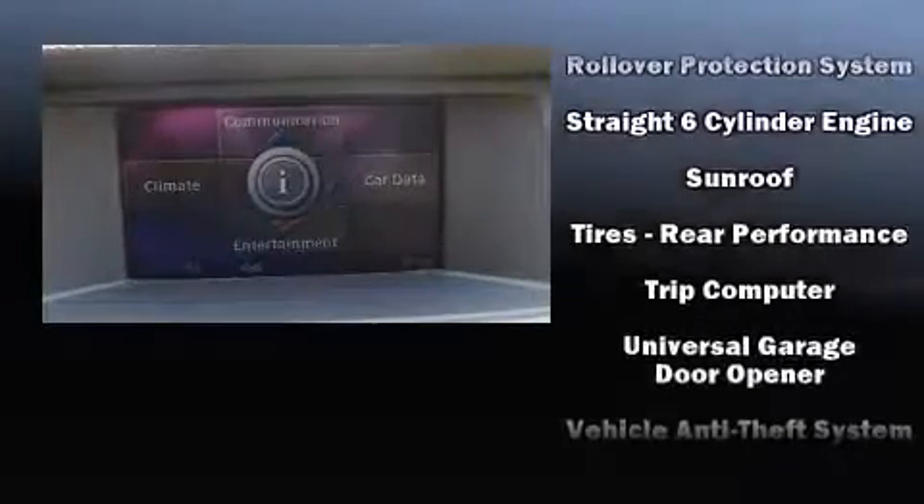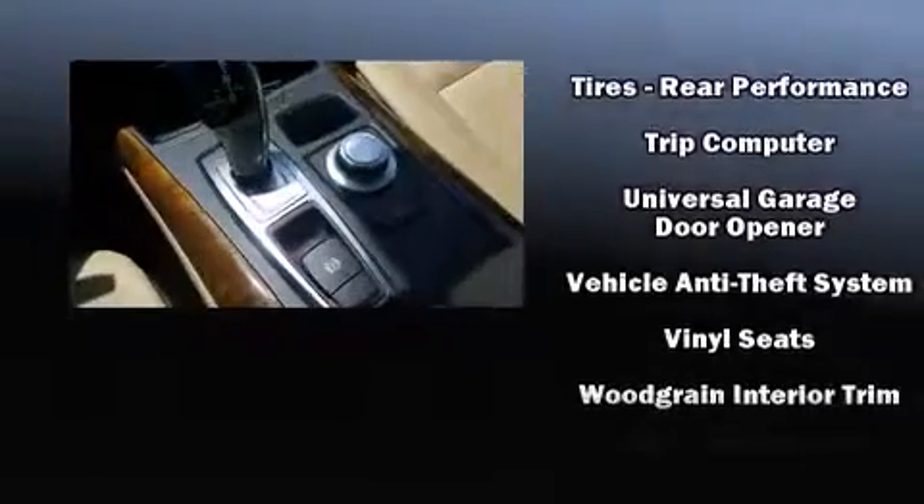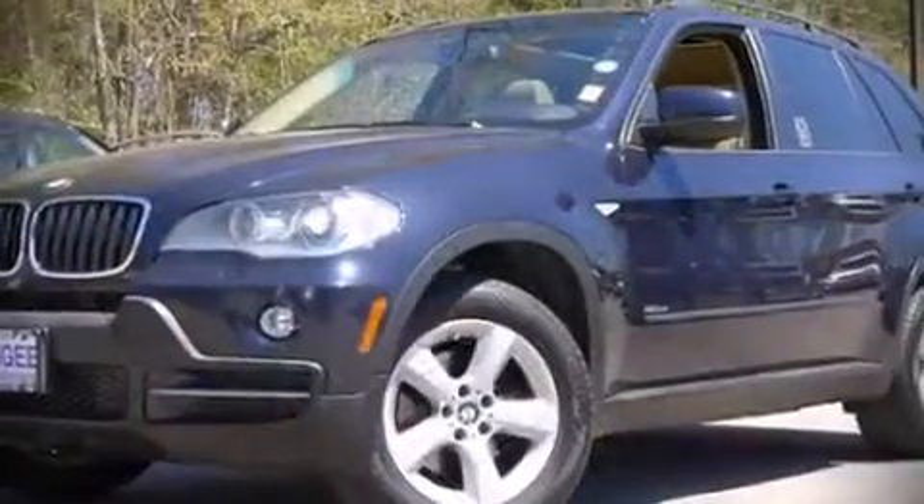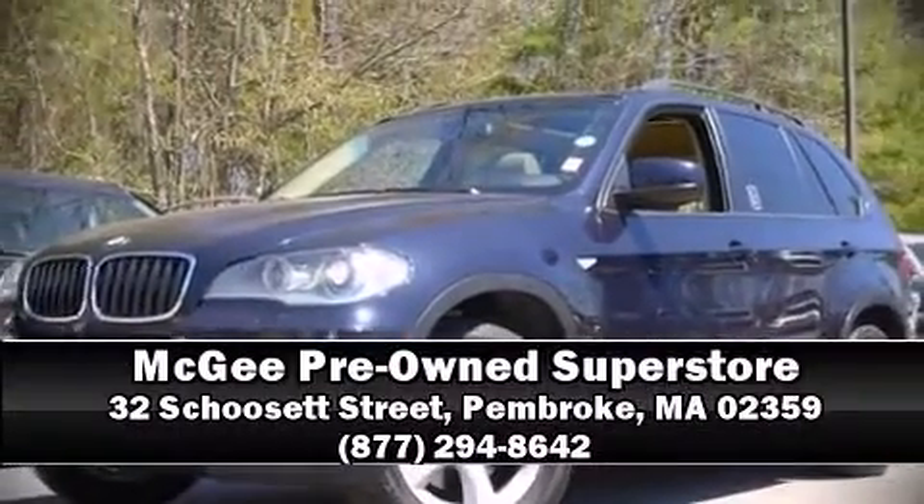Sophisticated all-wheel drive technology maintains a firm grip on the road. A Carfax history report provides you peace of mind by detailing information related to past owners and service records. Please don't hesitate to give us a call.